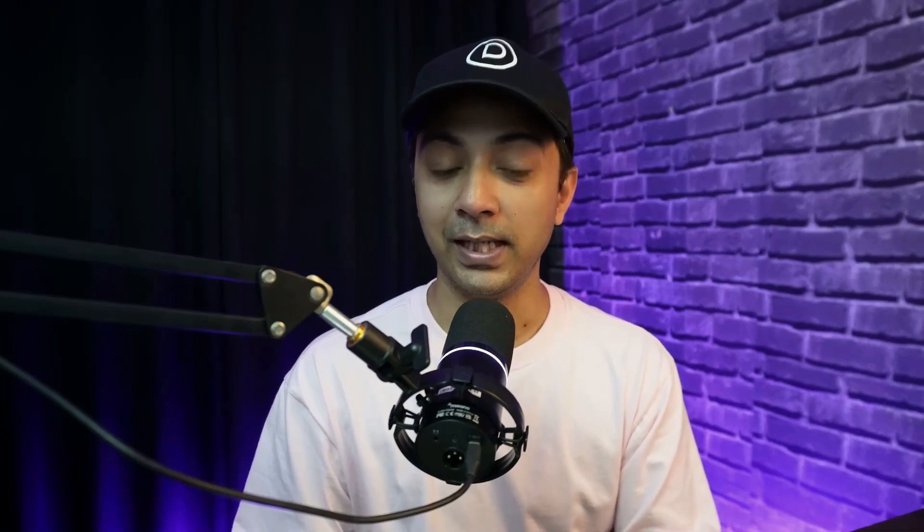Some of them might be our affiliate links, so if you make any purchase using these links, we might earn a little bit of kickback, which is not going to cost you anything extra, but it's going to help us create more helpful and free content just like this. Also, in this video we are only going to cover 5 website monitoring tools, but if you want to know more, check out the complete list on our blog post linked in the video description below.